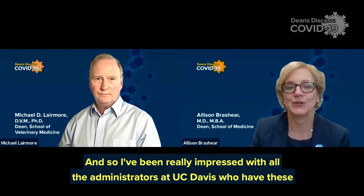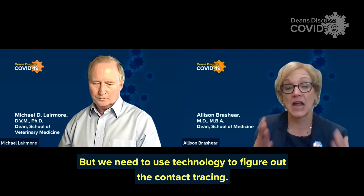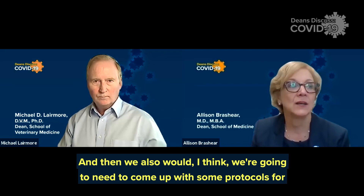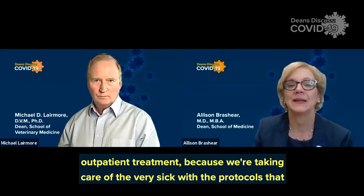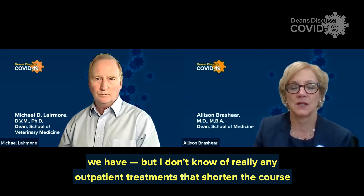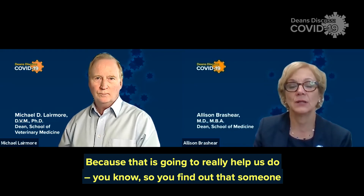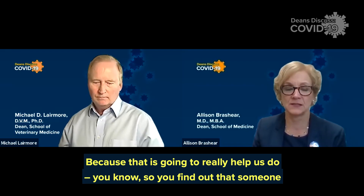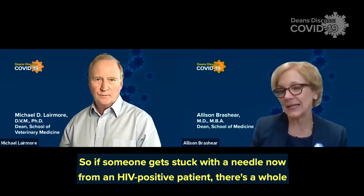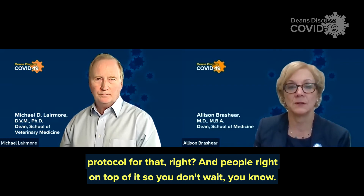I've been really impressed with all the administrators at UC Davis who have wonderful plans on how they're going to do that. It's very reassuring, but we need to use technology to figure out the contact tracing. We're also going to need to come up with some protocols for outpatient treatment, because we're taking care of the very sick with the protocols that we have. I don't really know of any outpatient treatments that shorten the course of the disease or keep people from being viral shedders. Because if you find out someone was sick and figure out who all they contacted — it's like HIV: if someone gets stuck with a needle from an HIV-positive patient, there's a whole protocol and people are right on top of it.